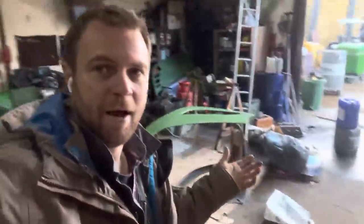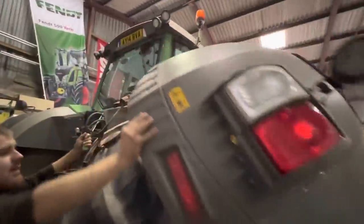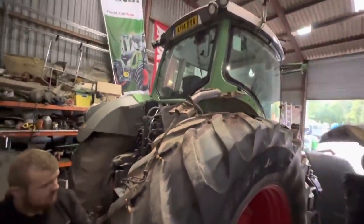Looking at all the bits all over the workshop now, kind of wondering why we bothered. It's like a grey Fergie now with big wheels.